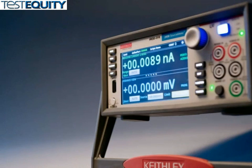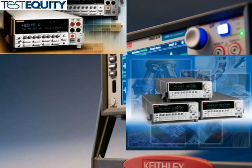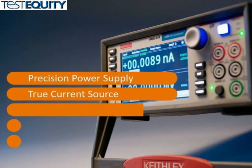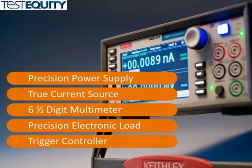The model 2450 is the fourth generation member of Keithley's award-winning source meter family of SMU instruments and is based on the proven architecture of the model 2400 source meter. This all-in-one instrument can be used as a precision power supply with voltage and current read back, a true current source, a digital multimeter measuring DC volts, amps, ohms, and power with 6.5-digit resolution, a precision electronic load, and a trigger controller.